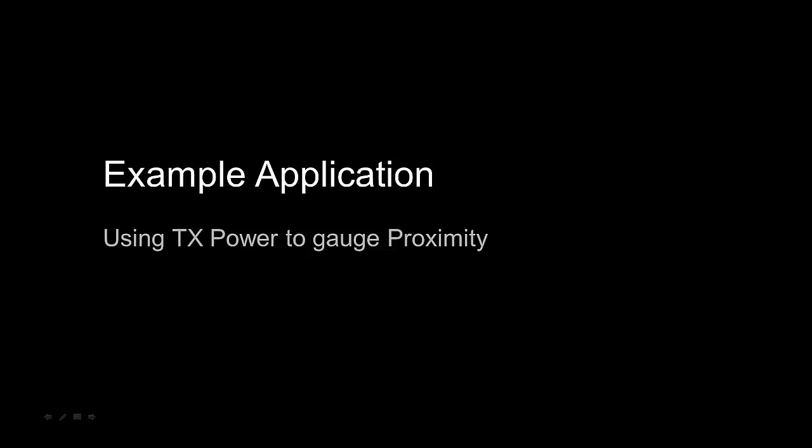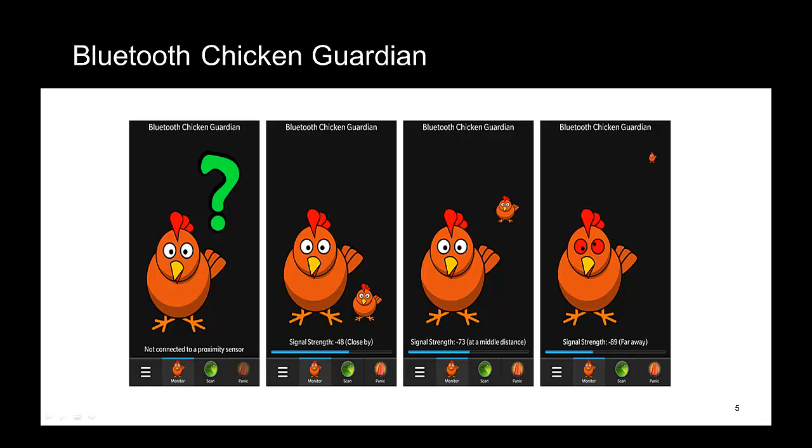So what concrete example would demonstrate this use case? Well, there's no more precious thing to a parent than a child. We've made use of cartoon chickens before in NFC examples to demonstrate amusing use cases, so Bluetooth Chicken Guardian was hatched. Bluetooth Chicken Guardian implements three use cases. It monitors your distance from the proximity reporter device with which it has been paired and gives a visual representation of distance falling into three bands: near, far, and somewhere in between. Far is deemed to be too far, so the application indicates this with a distinct visual appearance and a suitable sound effect.